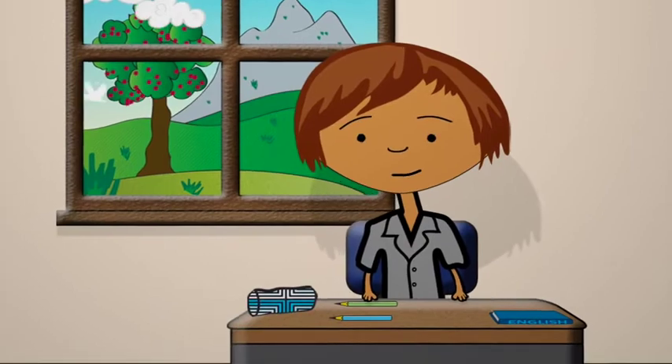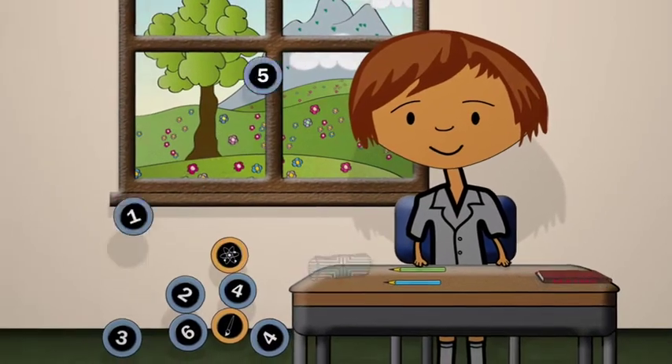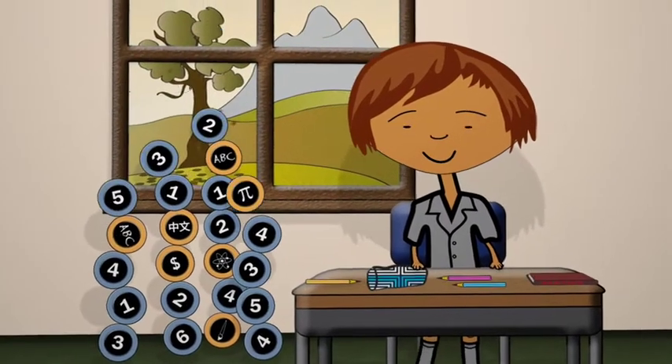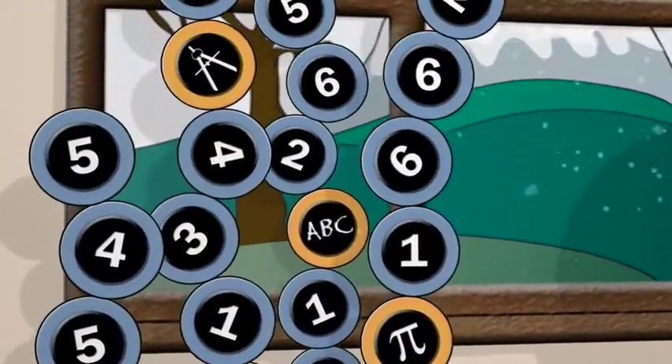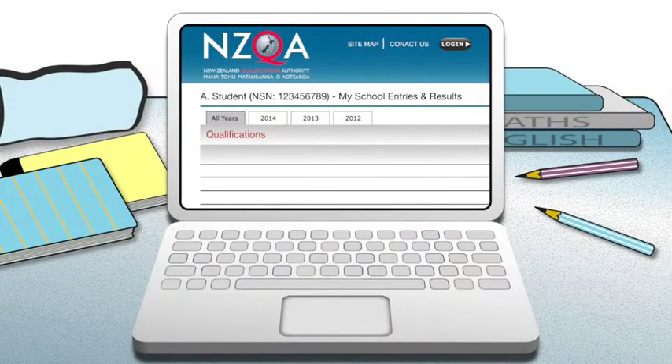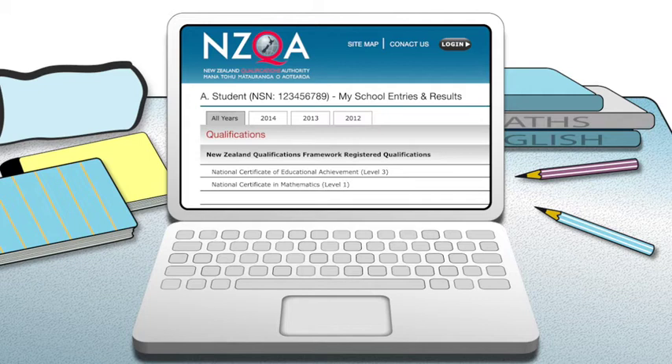You can build up credits during the year or even over more than one year, and once you've got credits they last forever. You can keep track of how many credits you're stacking up as you go along. When you get your results you'll know how many credits you've got, but your results tell you a lot more than just NCEA level 1 passed.